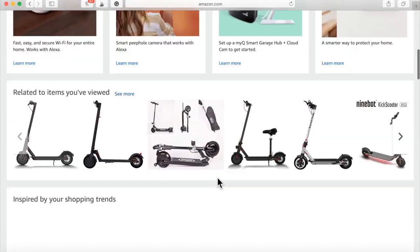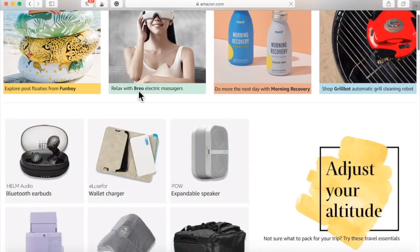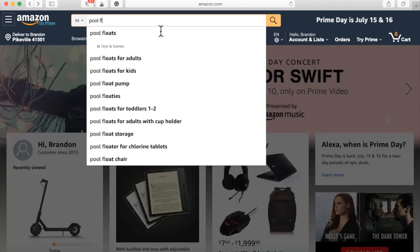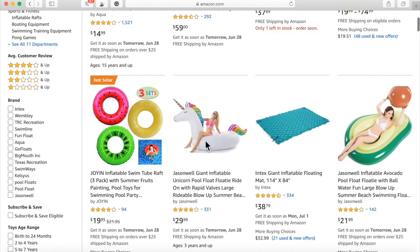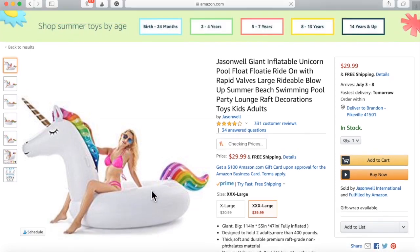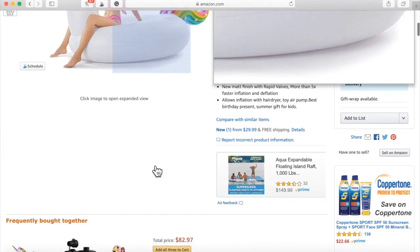Let's scan some items. Let's look at pool floats — these huge floats have become really, really popular. This right here is a $30 float. Just think: if 1,000 people enter your giveaway and you get paid $1 apiece from 1,000 people, that's $1,000 you've made off of something that's going to cost you $29.99 to purchase. That's why this is so huge.